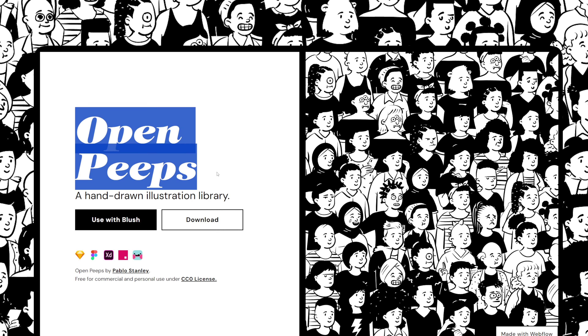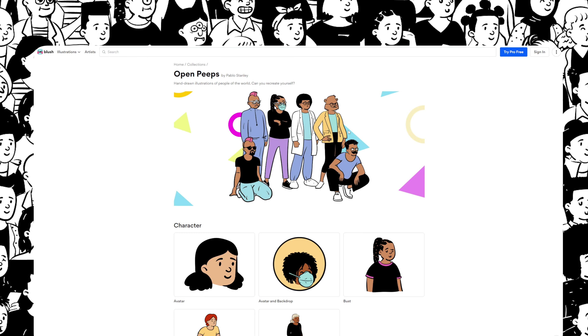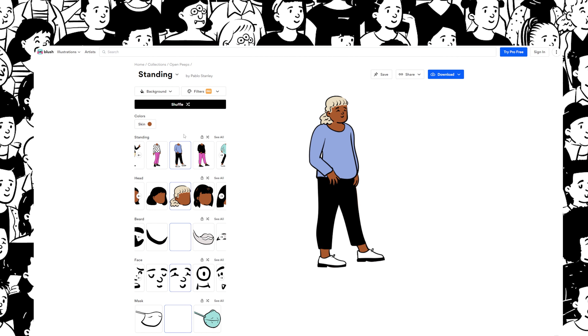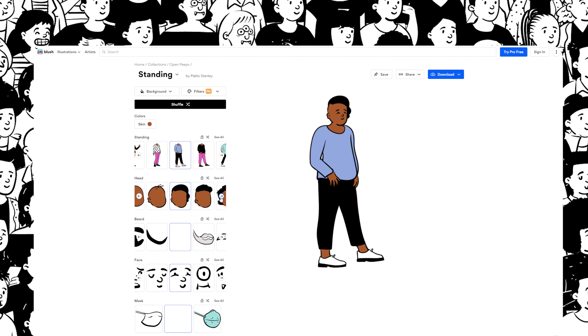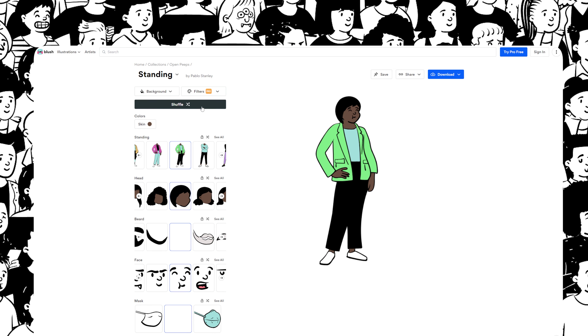OpenPeeps is another hand-drawn illustration library of people. Just like with Humans, you can use Blush to customize the look of each one of these, letting you mix and match different types of bodies, faces, expressions, and much more. Or, if you're lazy like me, you can just select Shuffle to do this automatically.